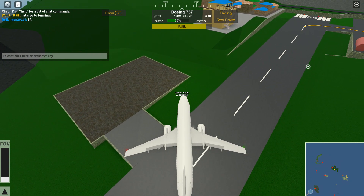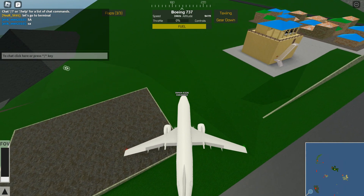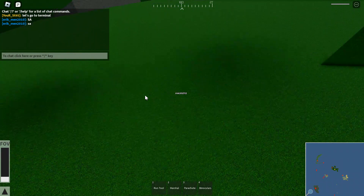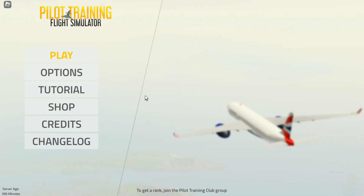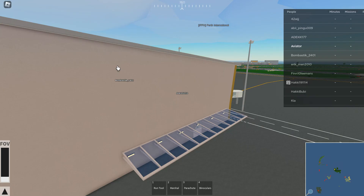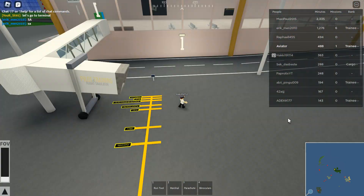I'm just going to pull him down. Okay, so the next ones are going to be the 787, then the 747, then the 777, then the A380, then the AN-225. Then the A380. Then the AN-225.